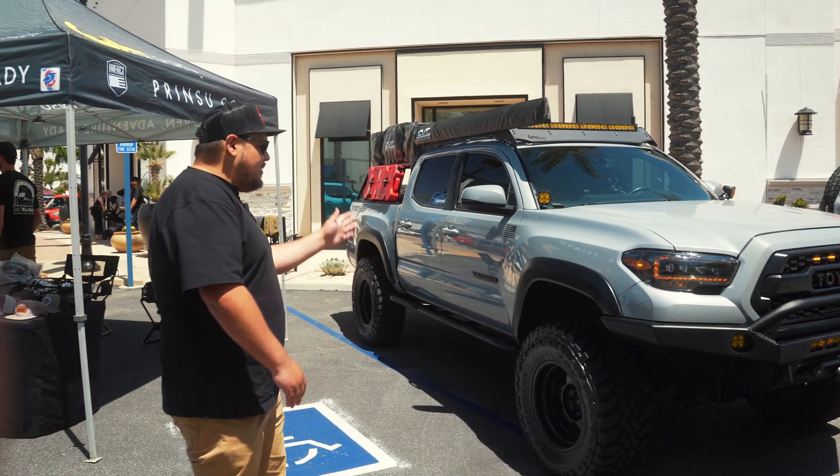You've gone with a slightly different slider style than most on the overlanding side — tell us about your CBI sliders. These are the CBI Trail Series bolt-on sliders. The bolt-on aspect was huge for me — it's literally plug and play. I love the aesthetic of a tube-style slider and the kick-out. A lot of people use flat sliders for dogs or stepping, but for me the tube sliders provide enough surface for me to step up, open my awning, deploy my tent — whatever I need to do. They fit the truck perfectly.